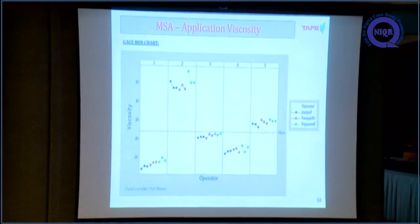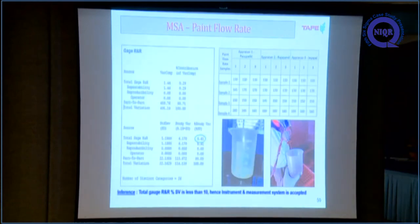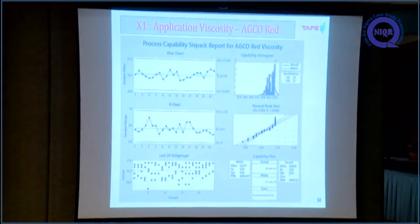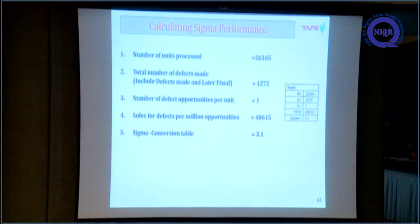This is the run chart for application viscosity with respect to operator, and the control chart for the same data. Likewise, we did MSA for paint flow rate — the study variation is less than 10%, so we accepted that measurement system too. We also did MSA for air pressure. After measurement system analysis, we plotted the collected data for application viscosity, paint flow rate, and air pressure, then calculated the sigma level. Based on the conversion table, the process sigma is 3.1.